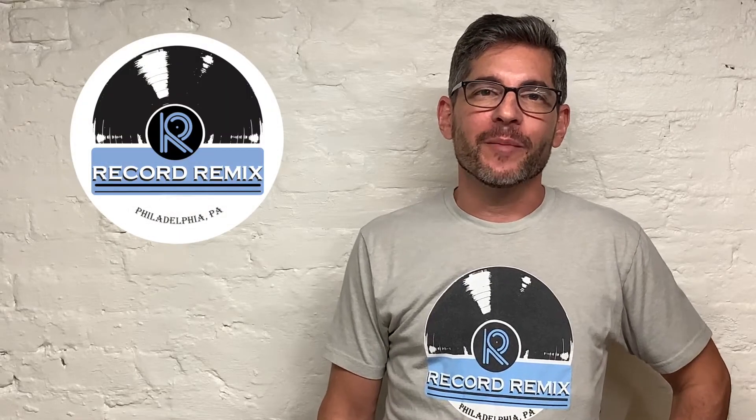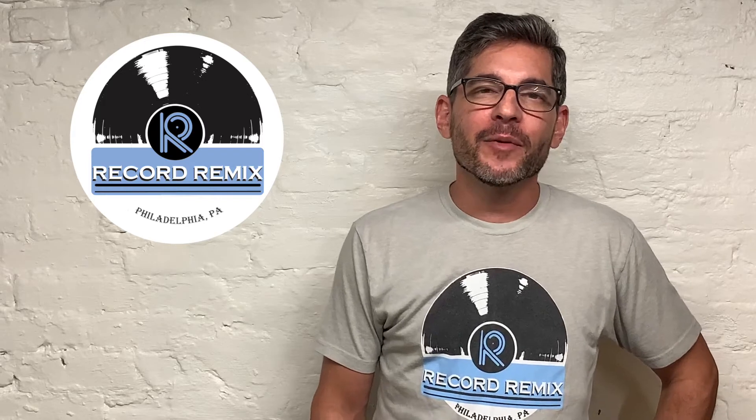Hi, welcome to Record Remix. I'm Jeff Davis, the founder. I've been making products from repurposed vinyl records for almost 20 years.